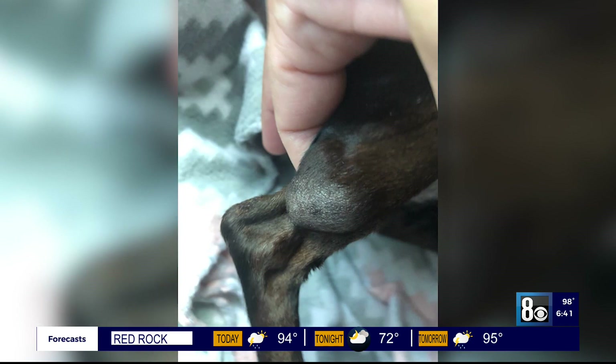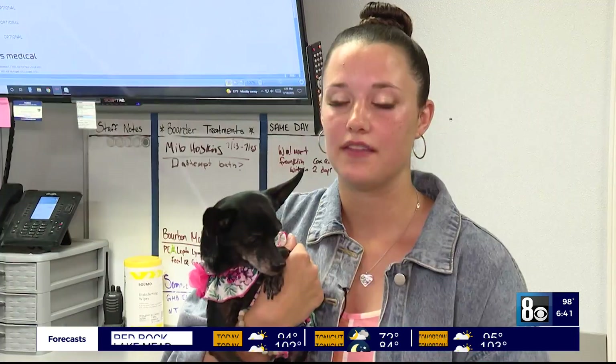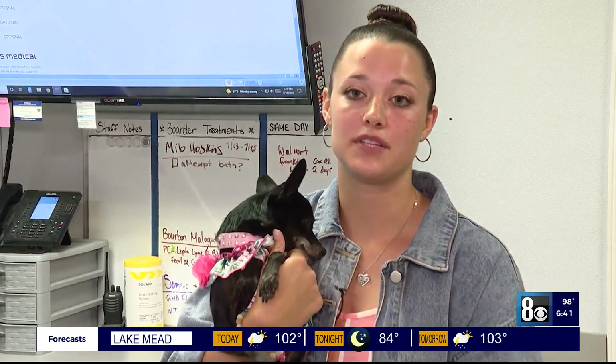This tumor, when it is on a limb, cannot be resected. The only way to get the wide resection is to take the leg. The tumor was getting bigger and bigger, which is why we brought her in and were worried about it. But it wasn't affecting her enough that I was willing to amputate the leg.